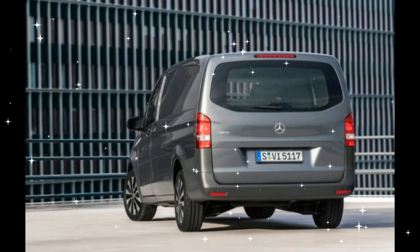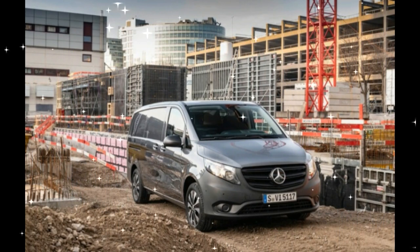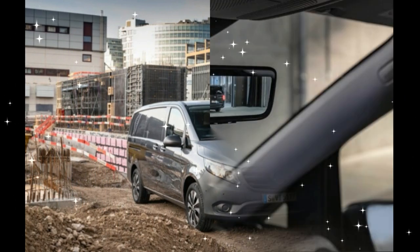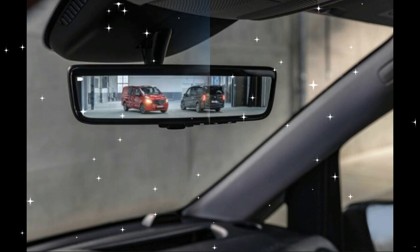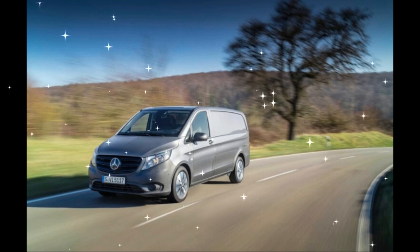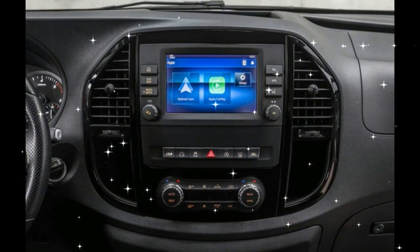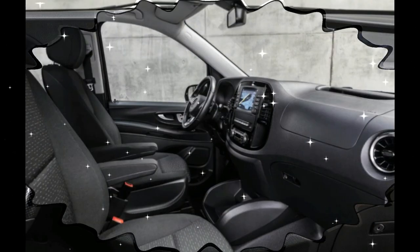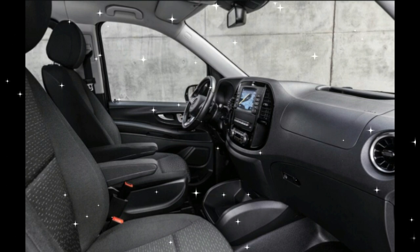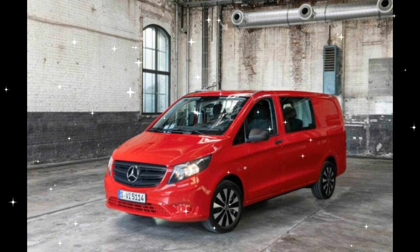Will we get an electric Metris? If we were the betting type — and we are — we'd say the 2020 E-Vito is a look at the future of the Metris. While the U.S. market Metris uses a different powertrain, a 2.0-liter turbo inline-4, and is only offered as rear-wheel drive, the Vito can be had in front, rear, and all-wheel drive. There are actually very few reasons why Mercedes couldn't or wouldn't bring an electric Metris to market. We're sure it would be front-wheel drive, just like the E-Vito, and we'd bet battery and range would also remain similar.